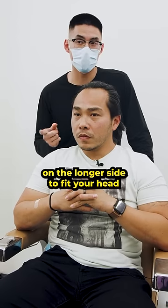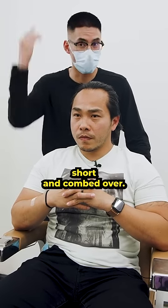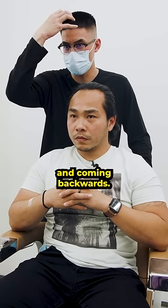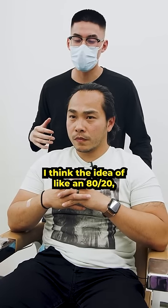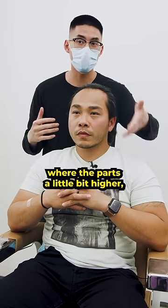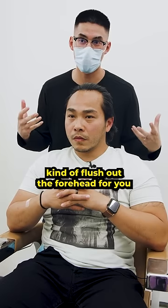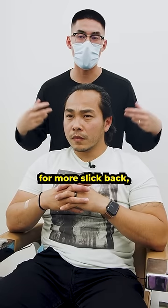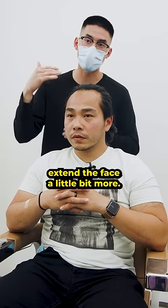We're definitely keeping it on the longer side to fit your head a little bit better. Definitely not so short and combed over. We're gonna go for something a bit more on the pompadour-esque style — a bit more in the front and coming backwards. I think the idea of like an 80-20 where the part's a little bit higher to kind of flush out the forehead for you on the hairline, and that way you can kind of come this way. We're gonna go for more slick back, a bit more volume in the front, extend the face a little bit more.